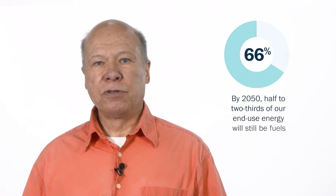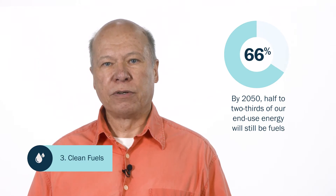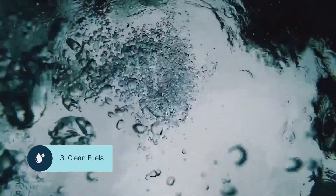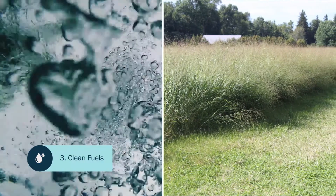By 2050, half to two-thirds of our end-use energy will still be fuels, not electricity. But unlike fuels today, the fuels will need to be clean fuels, which is our third pillar. Clean means fuels with no net emissions, like hydrogen made by splitting water using clean electricity, or hydrocarbon synthesized from sustainably grown biomass.